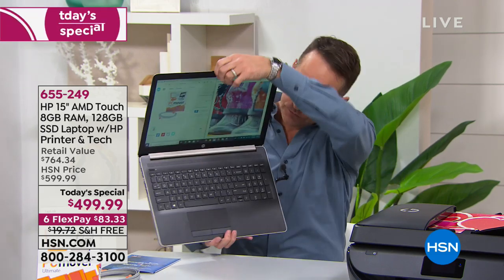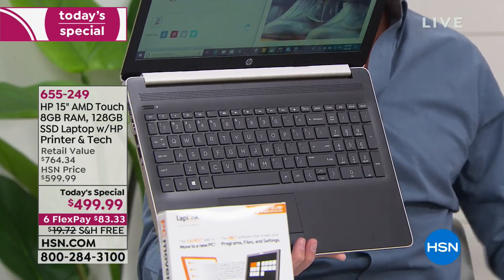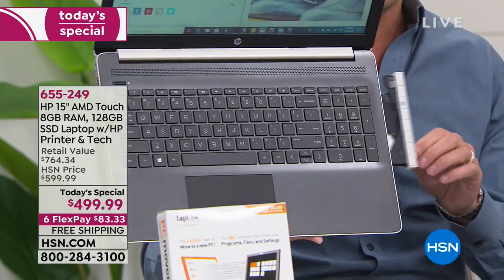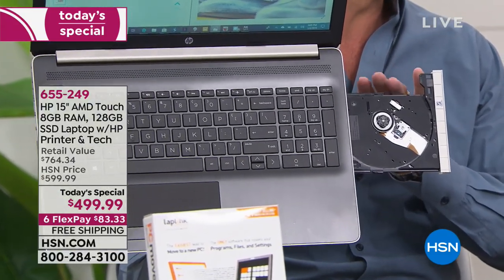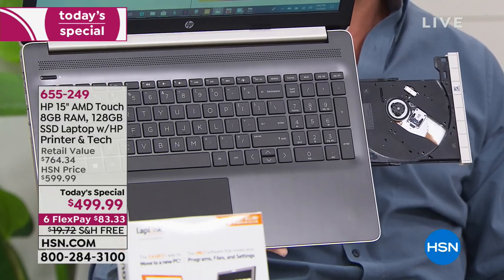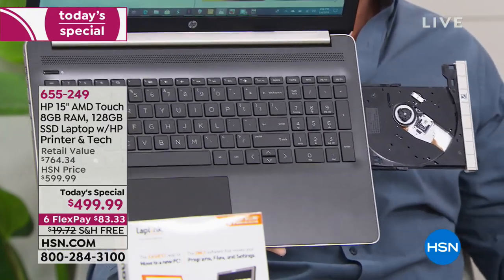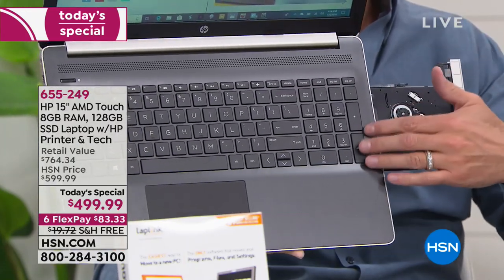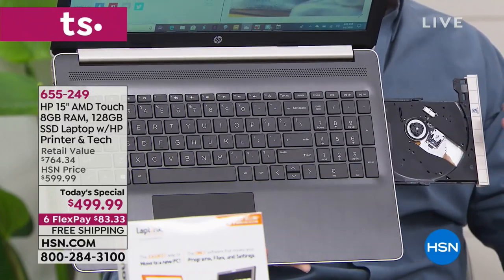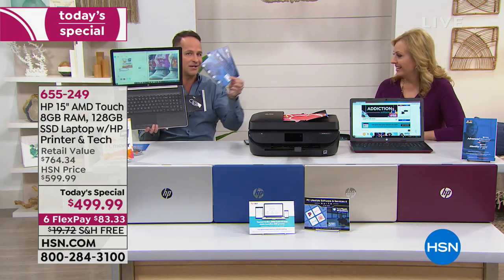It has a full keyboard plus a numeric keypad on the side, which is important whether you're doing banking or kids are working on math. And this is a big surprise — there is an optical drive where you can play DVDs and transfer things to a CD. I'm honestly shocked how few computers have them nowadays — less than a third of computers in the US have them. And you get three years of tech support so you don't have to know how to burn data yourself.